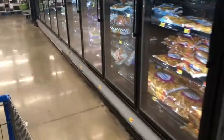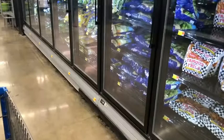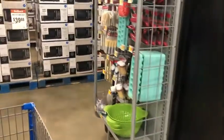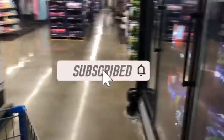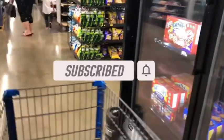Hey guys, welcome back to my channel. Thanks for tuning in to another video. I'm here at Walmart to do my weekend warrior bonus — five dollars to redeem 15 offers — and we also have the September sunflower bonus, which for me is ten dollars to redeem 42 offers. If you're new, welcome! Please consider hitting that subscribe button and joining my coupon family.